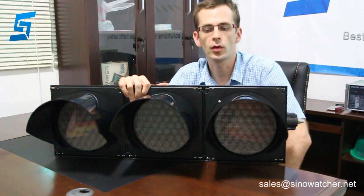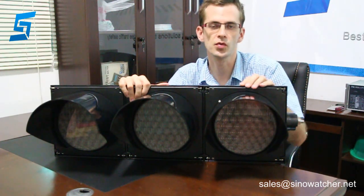Hello, this is Martin from Sidewater Technology and Change in China. I am going to show you our product. This is a 200mm LED traffic signal light.